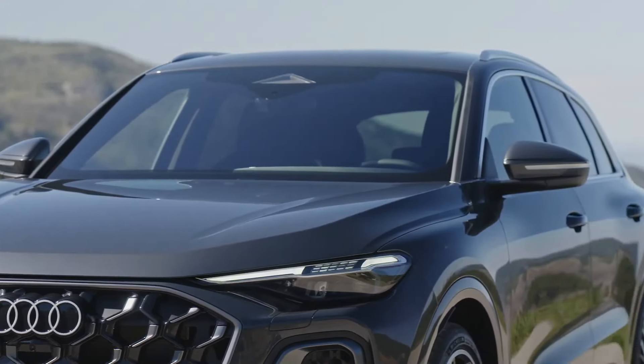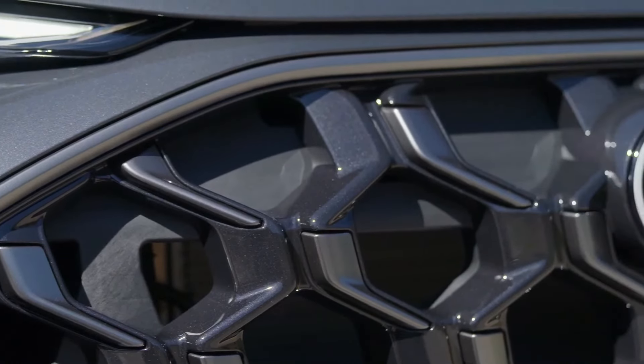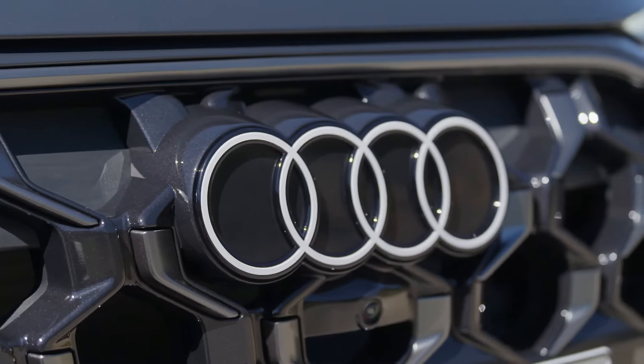Both of the new compact luxury SUVs will be gas-powered, with no electrified version of either SUV at launch. However, we expect a plug-in hybrid version to come later.